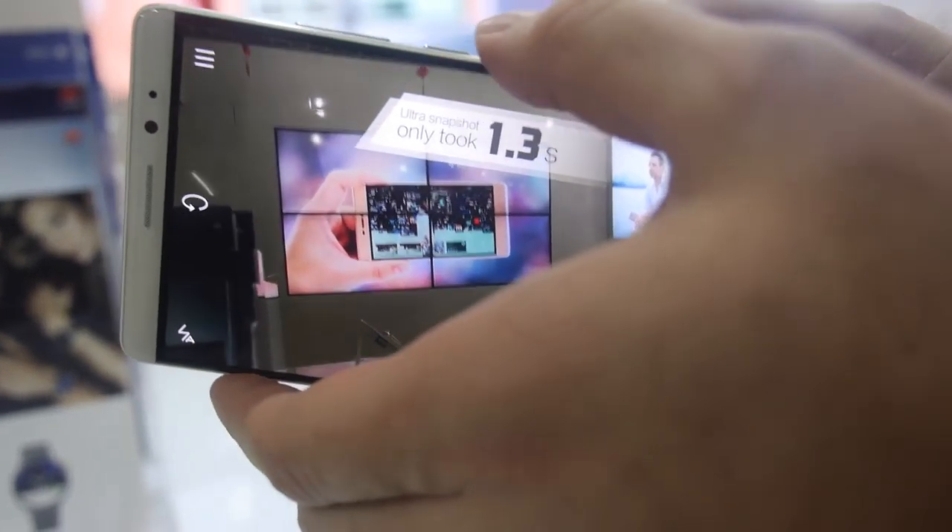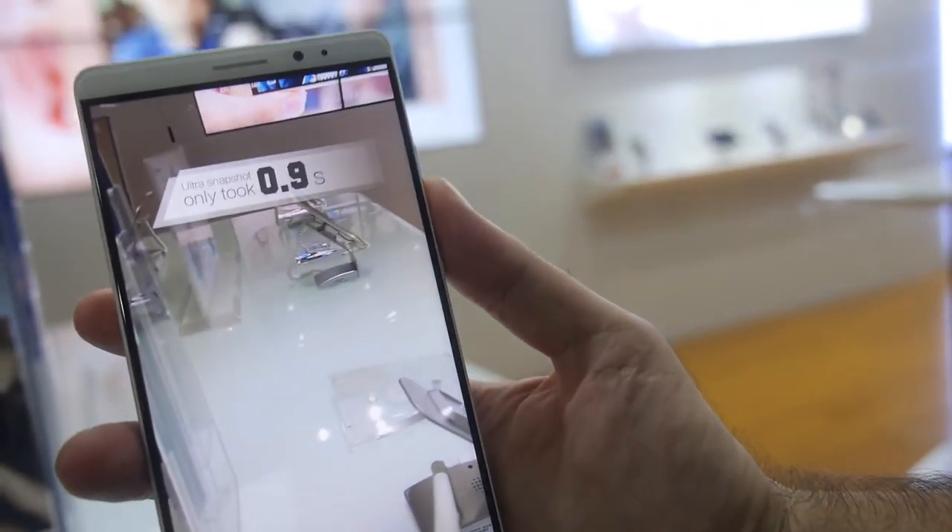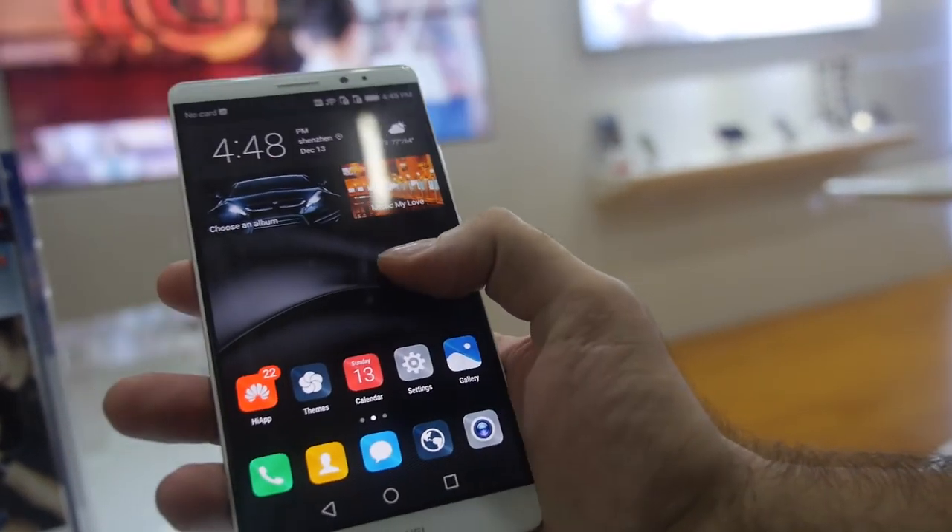It's basically part of the design for the Nexus. It's a very fast shortcut — if you double click on the fingerprint sensor, you take a picture. In about 1.3 seconds it takes a picture from off mode, basically.